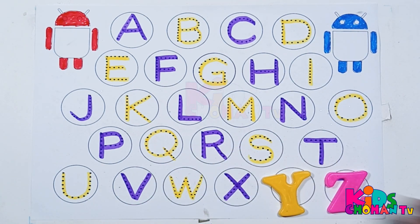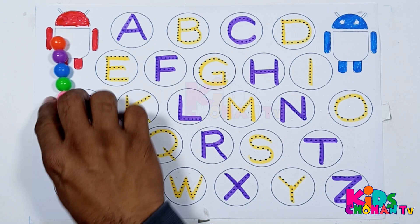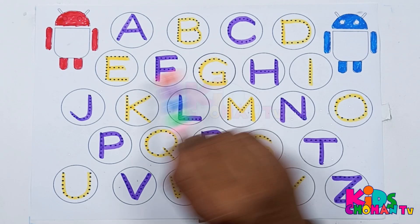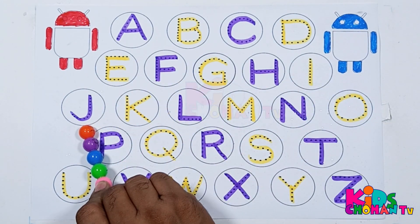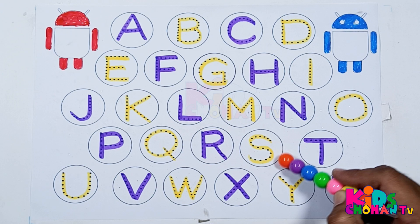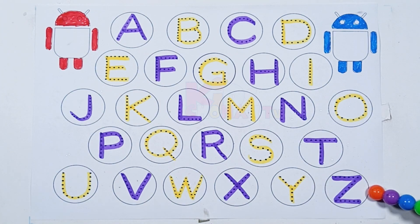X, Y, and Z. Here we trace letter A, A to Z. A, B, C, D, E, F, G, H, I, J, K, L, M, N, O, P, Q, R, S, T, U, V, W, X, Y, and Z.